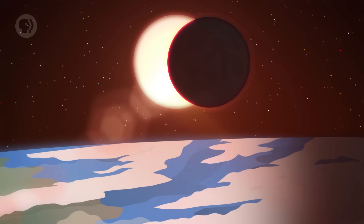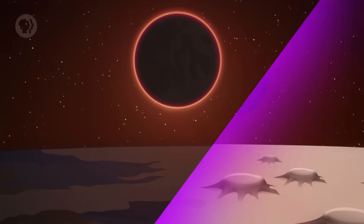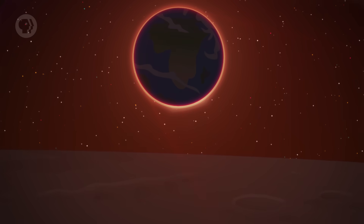An eclipse is a generic term in astronomy for when one object passes into the shadow of another object, darkening or blocking it. A solar eclipse is when the Moon blocks the Sun, casting a shadow on the Earth. A lunar eclipse is when the Earth blocks the Sun, casting a shadow on the Moon. The Moon orbits the Earth once per month, and the Earth orbits the Sun once per year.